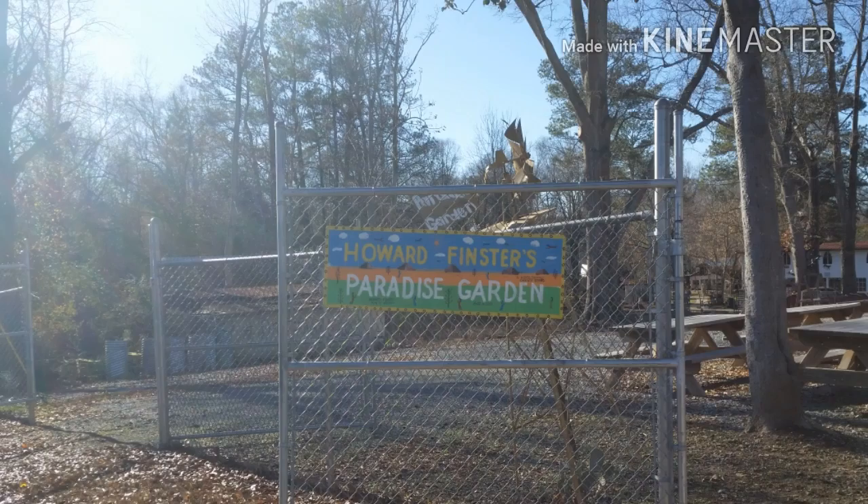Hi everybody, welcome back to Adventures with Dan. I am at Paradise Gardens. There's a lot to see, and there's a geocache that's coming up next.